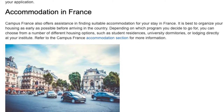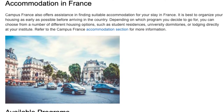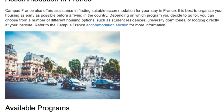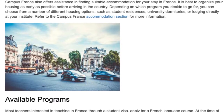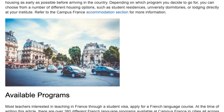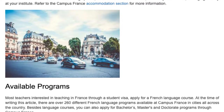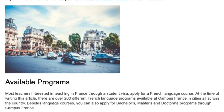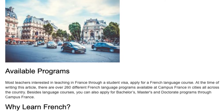Most teachers interested in teaching in France through a student visa apply for a French language course. At the time of writing, there are over 260 different French language programmes available at Campus France in cities all across the country. Besides language courses, you can also apply for bachelor's, master's, and doctorate programmes through Campus France.